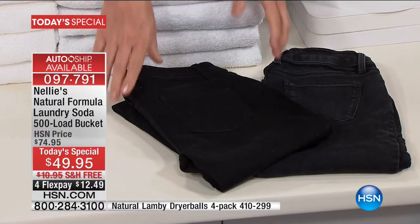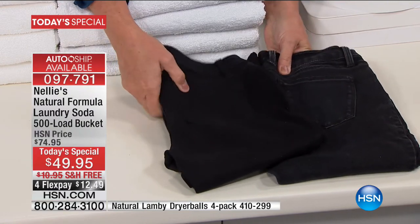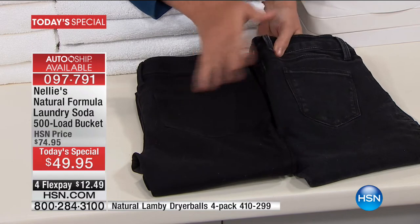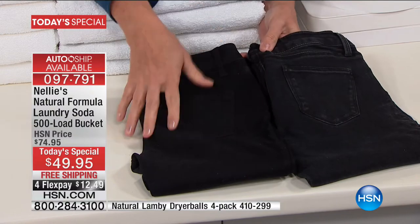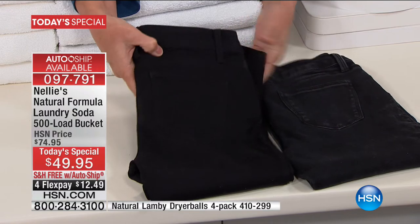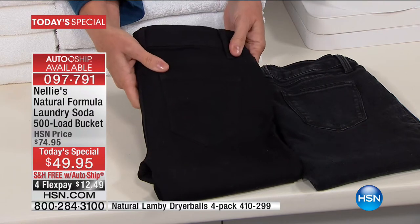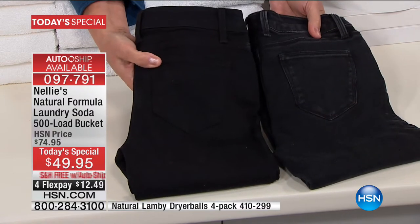The difference shows not only with your whites being bright, but your colors — your favorite t-shirts, jeans, black jeans, leggings, workout clothes. These jeans are the same pair, literally the same style, purchased at the same time. These have been washed in detergent; these have been washed only ever in Nellie's. The color is preserved in the Nellie's jeans — rich, deep, and saturated, just like the day you bought them, as opposed to faded, dull, and gray.